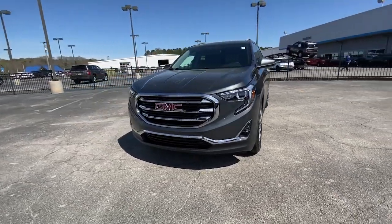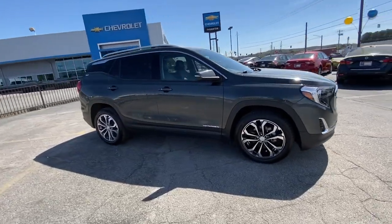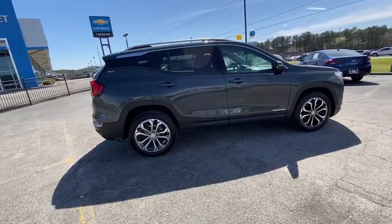Introducing the 2021 GMC Terrain. This vehicle is an outstanding buy with fewer than 70,000 miles on the odometer.